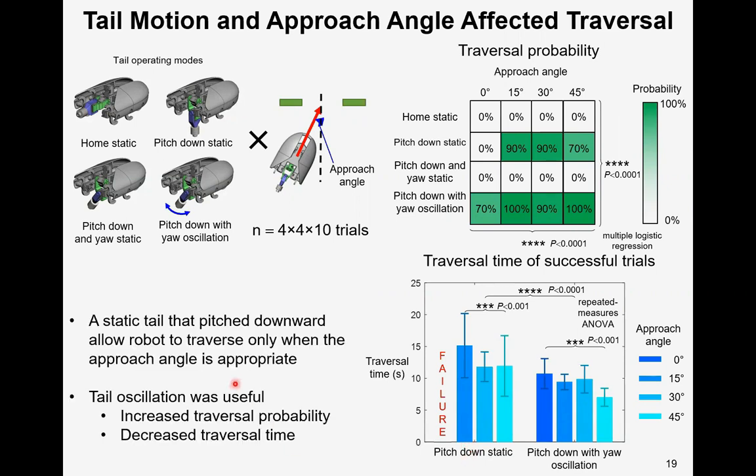We summarized that a static tail that can pitch down to support the body could allow the robot to roll into the gap and traverse, but only when the approaching angle is appropriate. The tail oscillation as an exaptation was useful in terms of increasing traversal probability and decreasing traversal time.